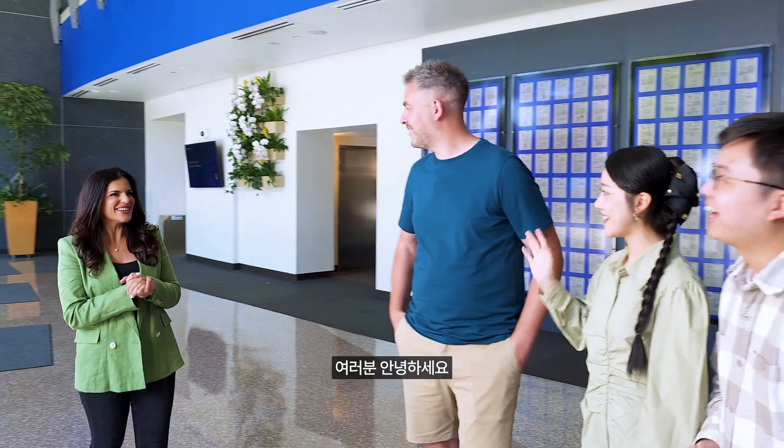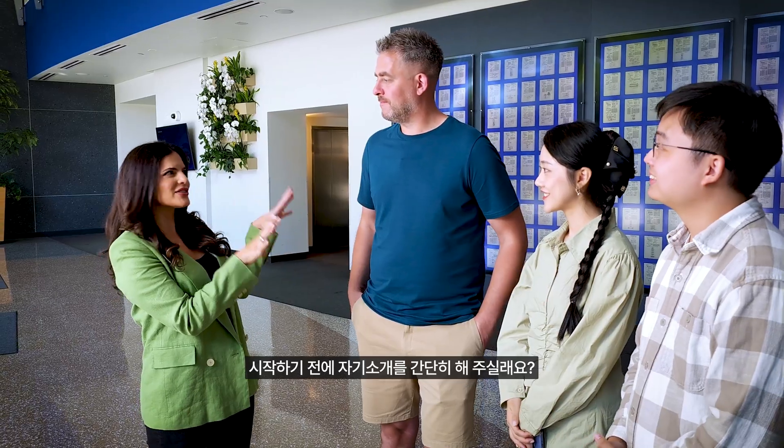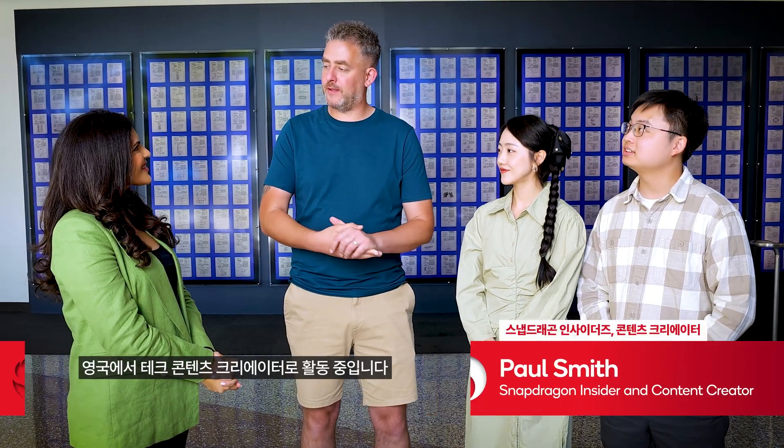Hi guys, how are you? It is so exciting to meet you all in person. I'm very pumped, but tell us a little bit about yourselves before we get started. My name is Paul and I'm a tech content creator from the UK. And I'm Jasmine — I'm also a content creator from China.